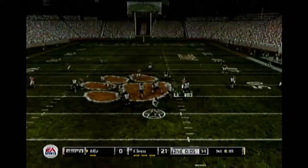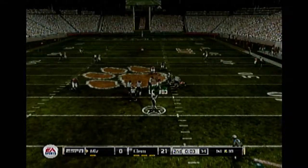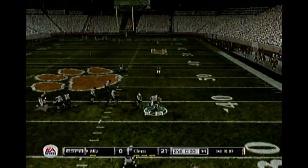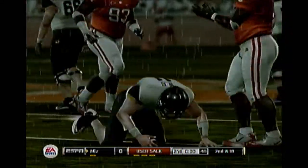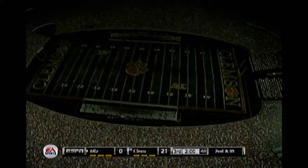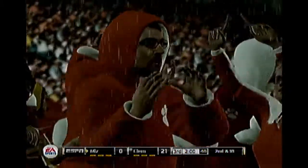Let's see if the quarterback heaves it up there and one of his guys can come down with it. First down, look at the throw. Pocket holds and he's going to be set. Some second-half adjustments are definitely needed in this one. Our score: Clemson 21, Missouri nothing.